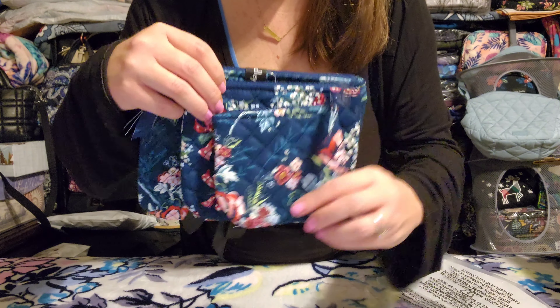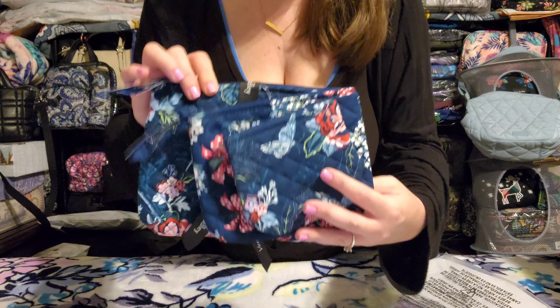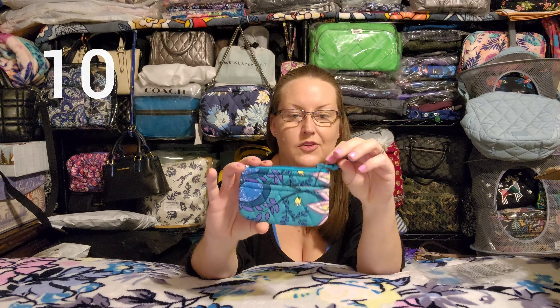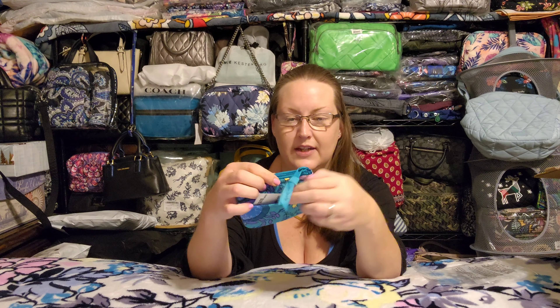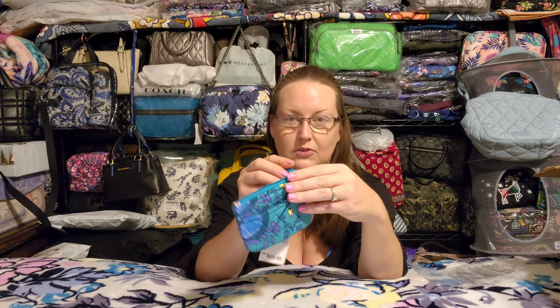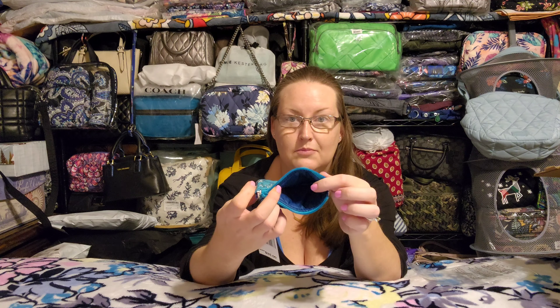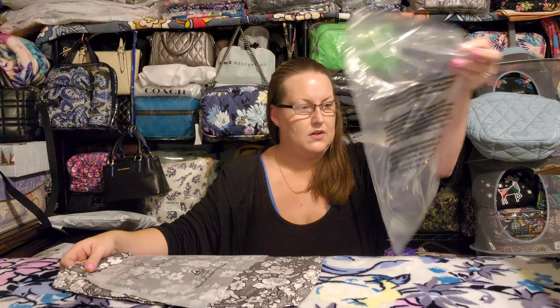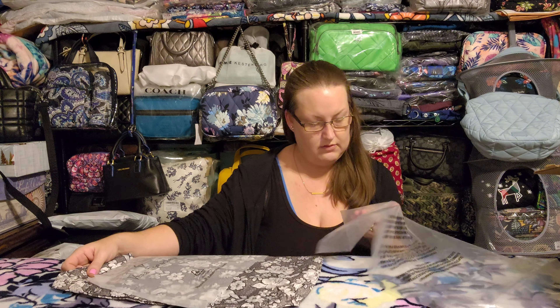The last Paper Store item is the cosmetic trio in Rose Twill — another retail pattern in a factory item. It's three pouches: small, medium, and large. The medium is in the interior pattern. These don't have a plastic lining — they are just pouches — which is right up my alley.